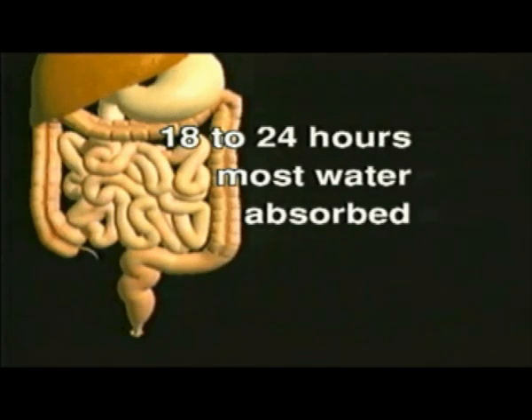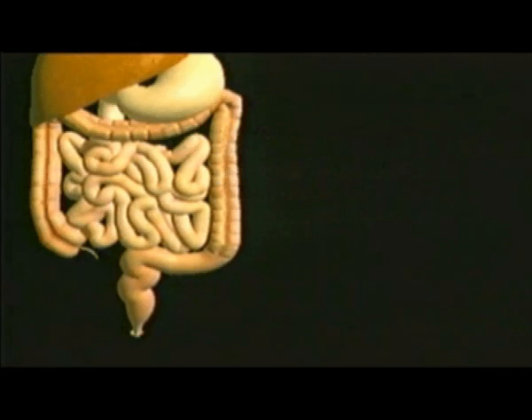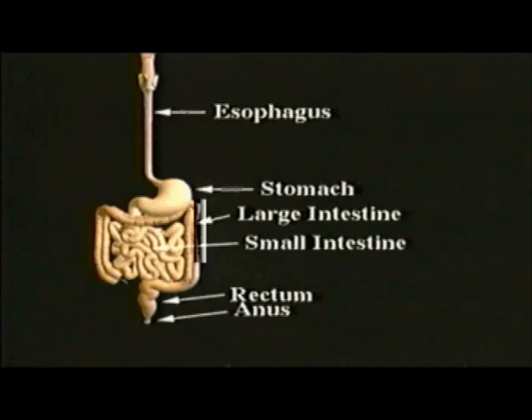Helpful bacteria living in the large intestine make vitamins K and B for use by the body. Finally, materials that are not absorbed are formed into solid waste. This includes such things as dead bacteria, food roughage, fat, and protein. This waste will move into a small tube called the rectum for storage. Then it is eliminated from the body through the anus, an opening at the end of the rectum.